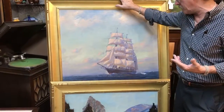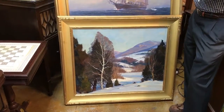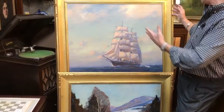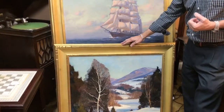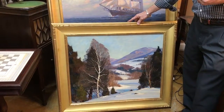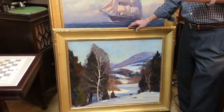Clearly from Emil Gruppe's Gloucester period, we have a ship under full sail — large, immaculate, with just a tiny bit of cracking. We also have a classic winter scene from his time in Jeffersonville, Vermont — exactly the kind of crowded, atmospheric scene he's known for.